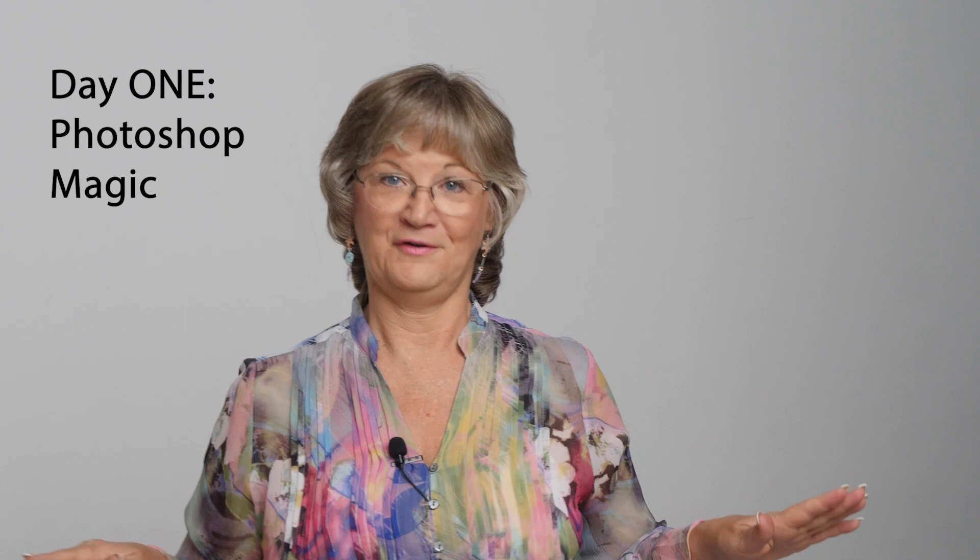Day one is Photoshop image magic. I want to help you first use Lightroom to get the base enhancements down because it's so efficient. You can do a lot of this stuff in Photoshop, but it's so much faster and easier in Lightroom for base exposure and those kinds of things. Then we'll take your images into Photoshop to enhance and beautify with all the tools you can't do in Lightroom — there are plenty.